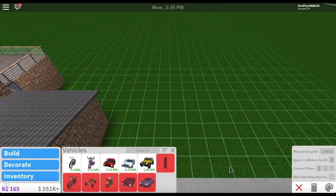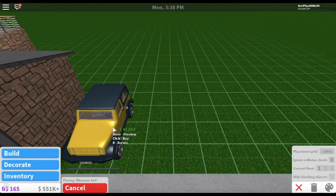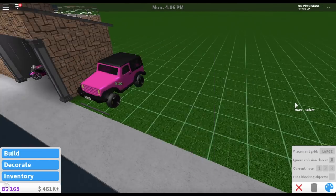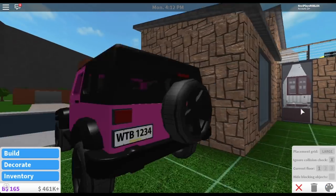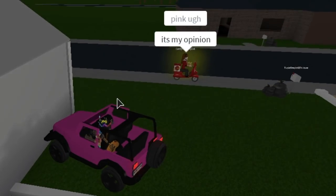One thing I know for sure, there are new vehicles. There's a new Jeep called the Bloxivore 4x4. It is $90,000. Let's get it. Now you know we have to change the color to pink and add tinted windows. I know some of you guys don't like pink, but it's my favorite color.